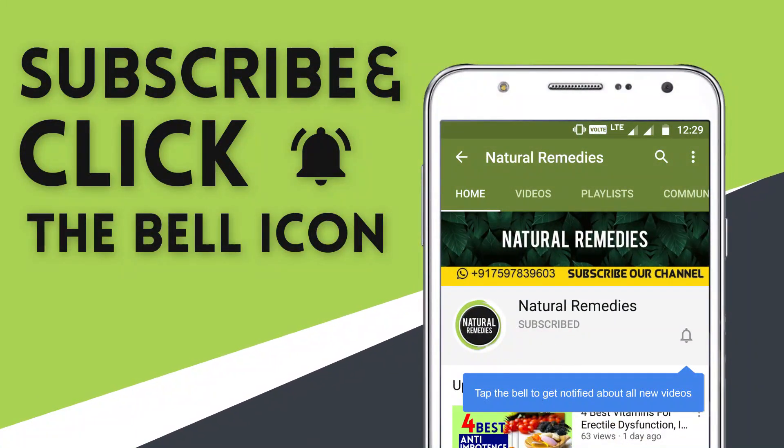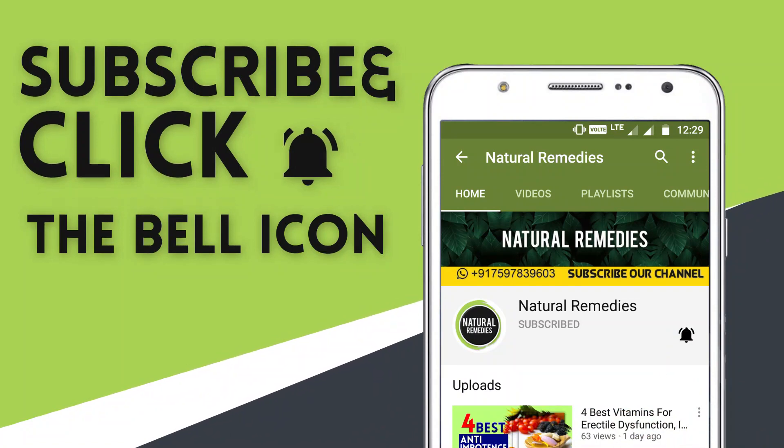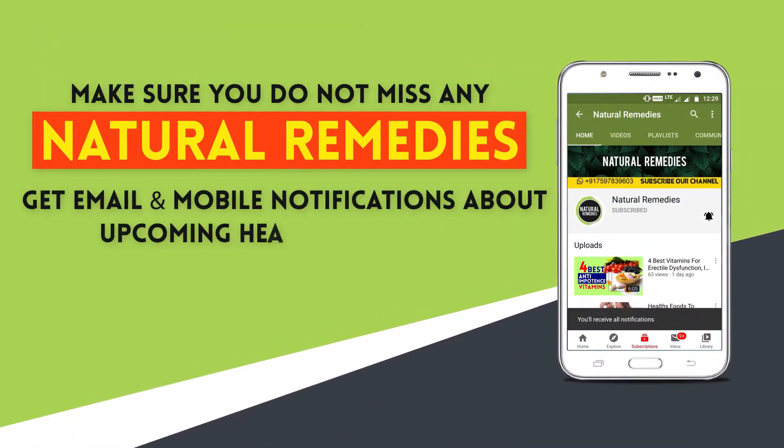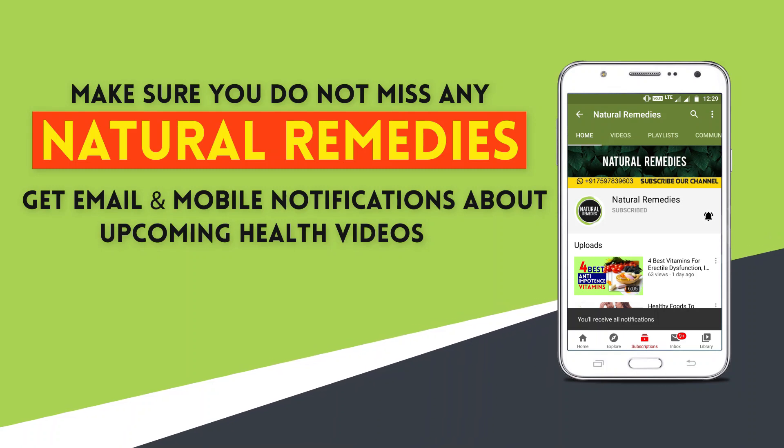Subscribe to our channel and press the bell icon on the YouTube app to make sure you do not miss any natural remedies. Get email and mobile notifications about upcoming health videos.